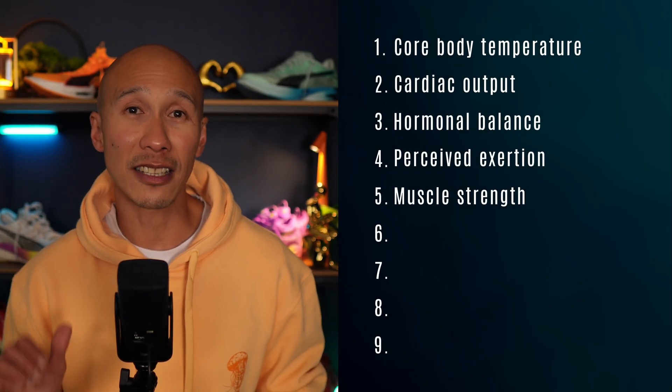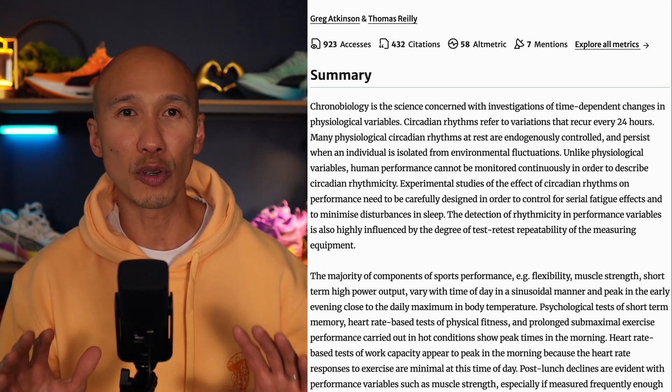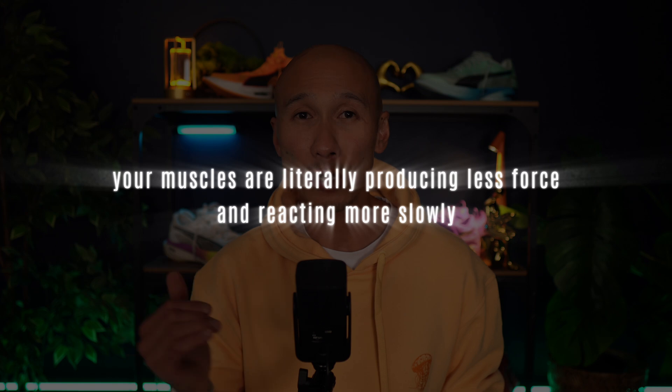Another factor is reduced muscular strength and neuromuscular efficiency. Atkinson and Riley showed that muscle strength, independent of which group is tested, consistently peaks in the early evening. Reaction time also follows this curve, with nerve conduction speed increasing alongside body temperature. This means that in the morning when your core temperature is lowest, your muscles are literally producing less force and reacting more slowly, which contributes to your slower pace.